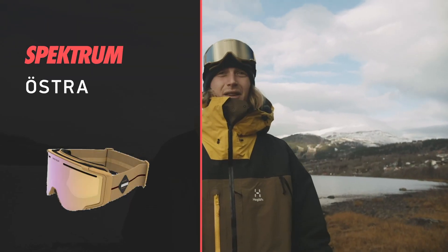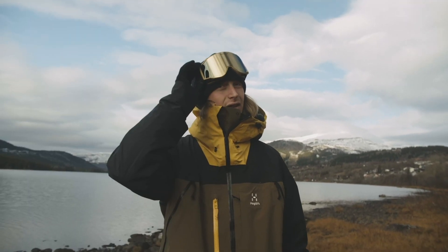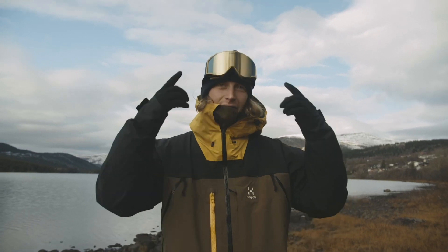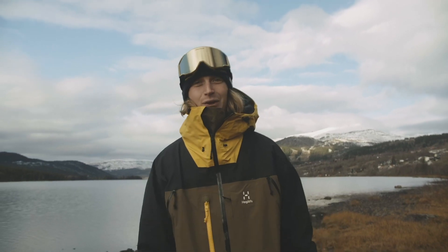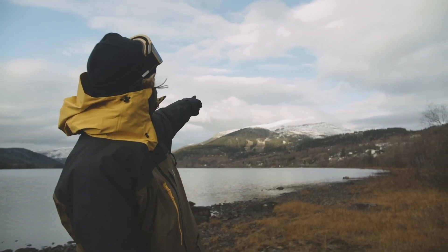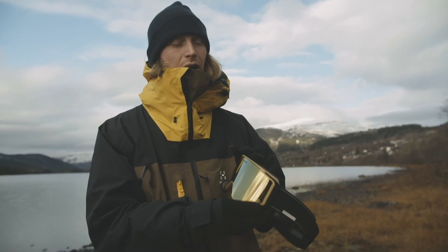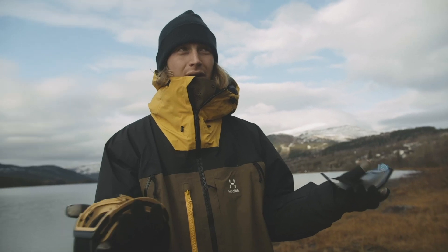Spectrum, based here in Åre — Swedish goggles with BIO-based plastic at 64%. So it's a sustainable goggle, and they have cool size optics with a really good high contrast lens. Perfect in style, matching the Vassi clothes. The name of this goggle from Spectrum is Östra — Östra Ravin, that we have right back there. I really love this goggle. A really cool feature on this Spectrum goggle is the magnetic lens, so it's super easy to take off.